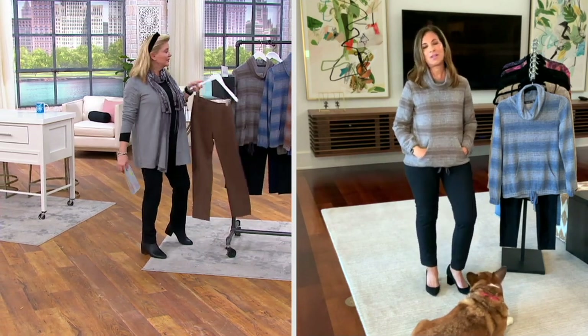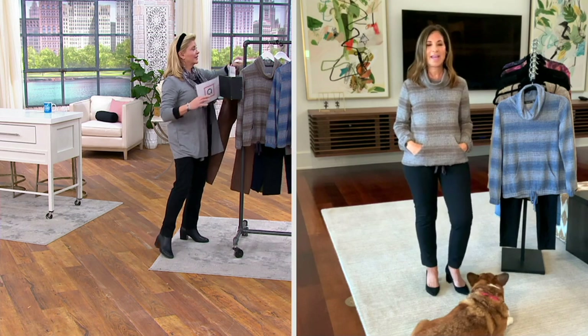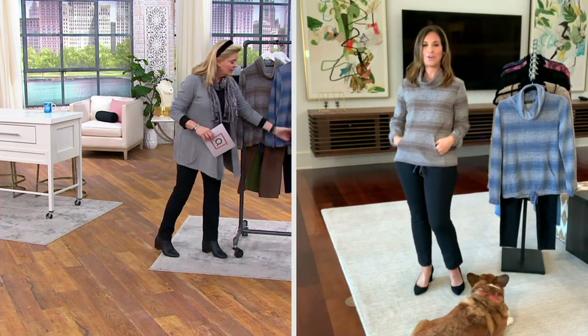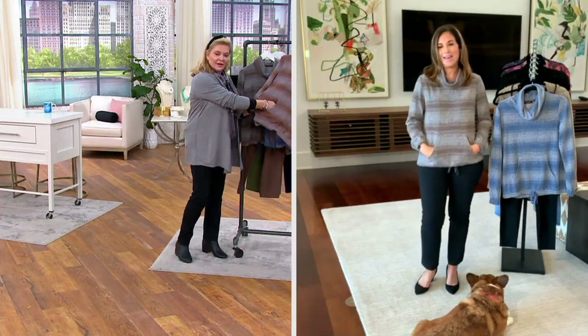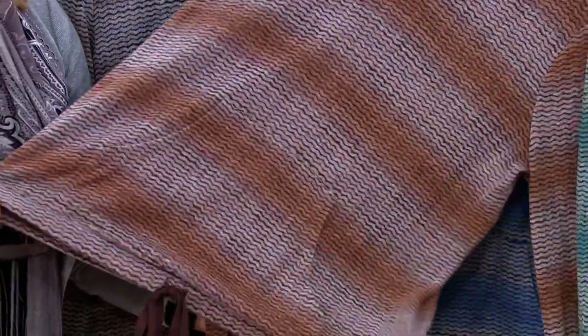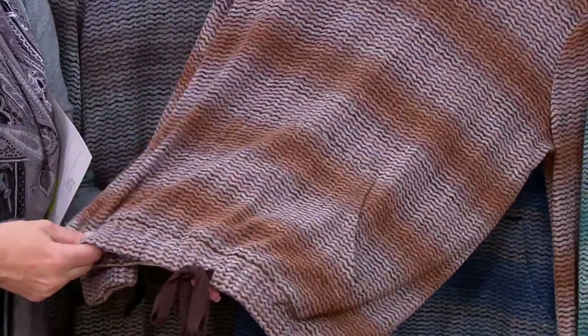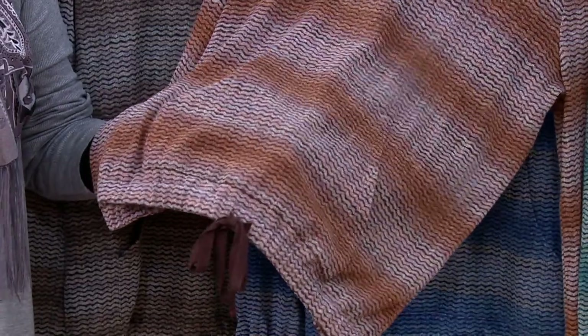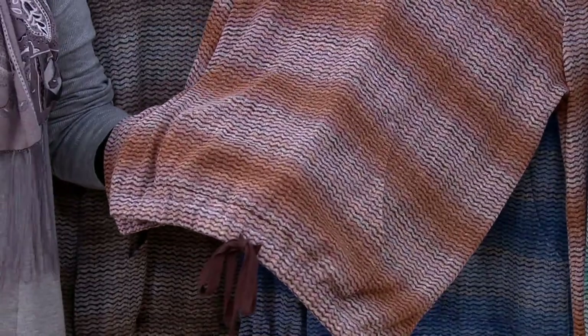That looks so good. The kangaroo pocket — I love it. I have a place to put my cell phone, I can stick it in here, a tissue — it's functional. The neckline is beautiful. That's soft elastic at the bottom — it's super, super soft. So you can make this longer or shorter and adjust it to your body.